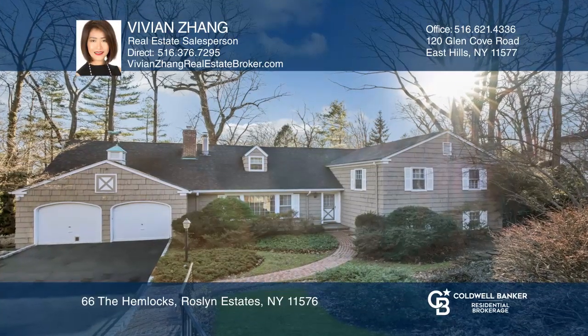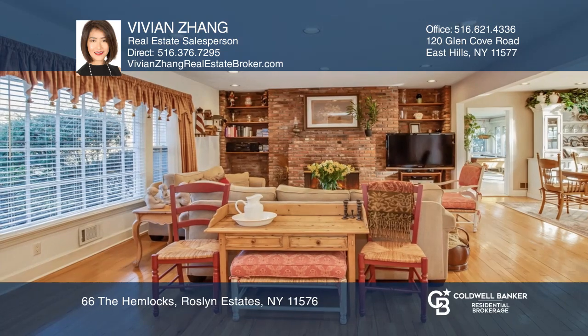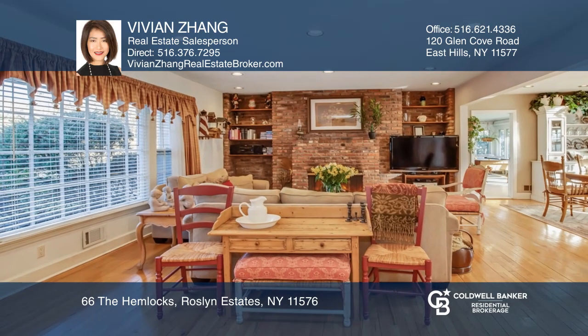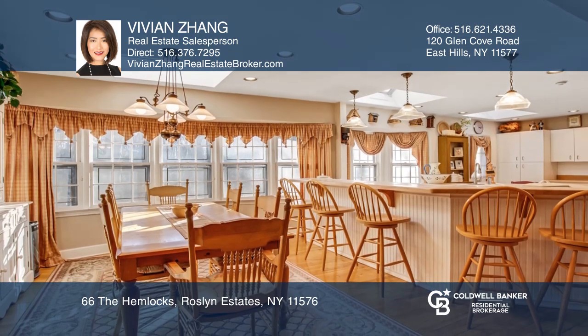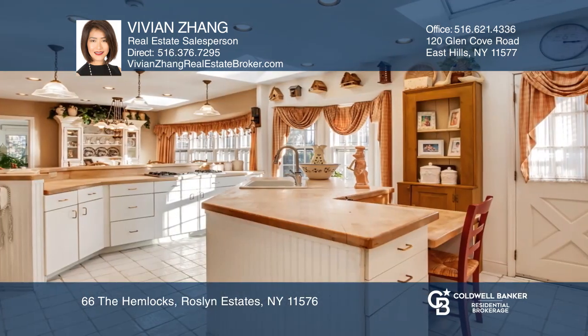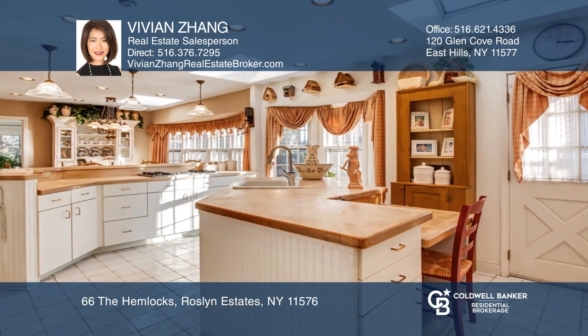Nestled on approximately one-half acre of manicured grounds in the heart of Roslyn Estates, this five-bedroom, four-bath home boasts an open floor plan featuring oversized rooms, including two dens with fireplaces and two master suites.